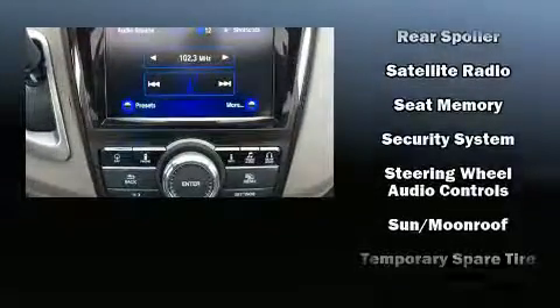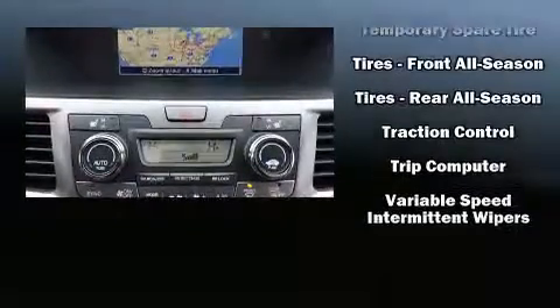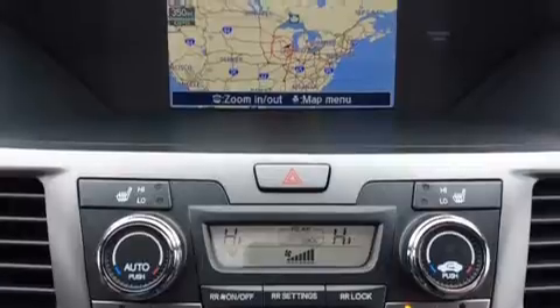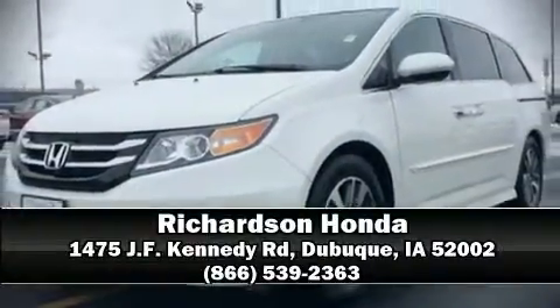This vehicle has achieved certified pre-owned status by passing Honda's comprehensive certification process. Our sales reps are knowledgeable and professional. Come on in and take a test drive.